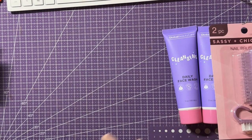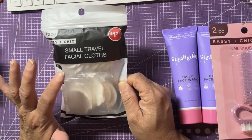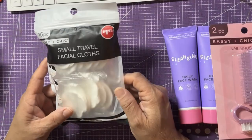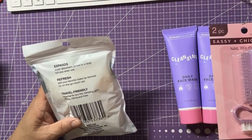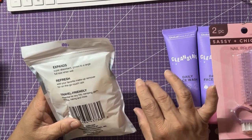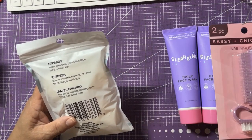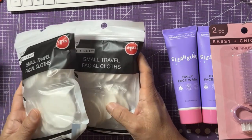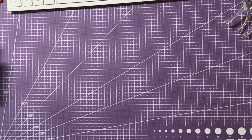I also grabbed these 'Sassy and Chic' 15-piece small travel facial cloths for the goodie bags. I specifically chose these because they're individually wrapped — they expand with water, are super absorbent, and grow to full size when wet. They're great for travel, camping, gym, picnics, hiking, and more. I bought two packs — there are 20 bags total, and I'll keep the leftovers for myself to throw in my bag. The only places I travel to are the crops.